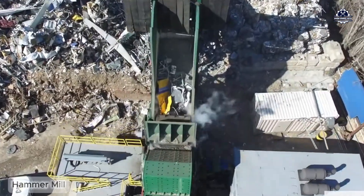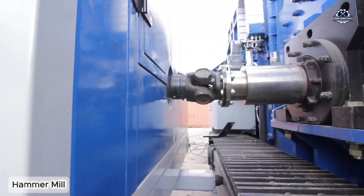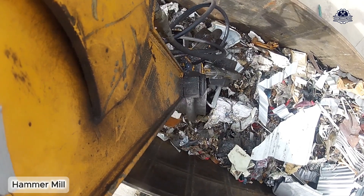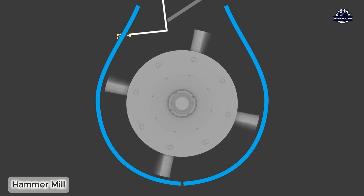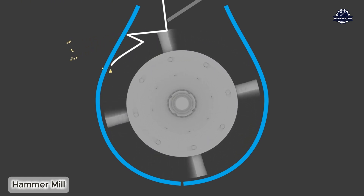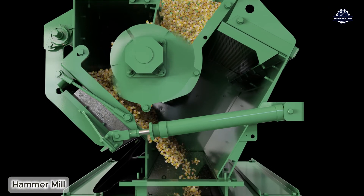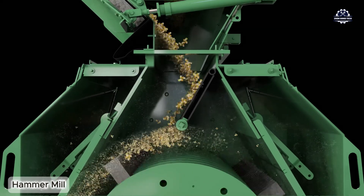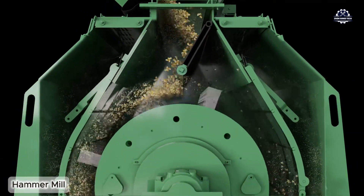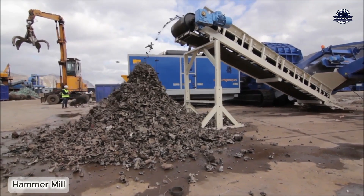If you need sledgehammer-like crushing power, look no further than a hammer mill. These machines typically have a high-speed rotating rotor with 20 to 60 freestanding hammers mounted around it. As the material is fed in, it is repeatedly hit by the hammers, breaking it into small particles. Hammer mills are commonly used in the recycling of electric motors, washing machine casings, and thin metals, and are particularly effective at recovering pure copper from stators after separating the aluminum casing and steel core.